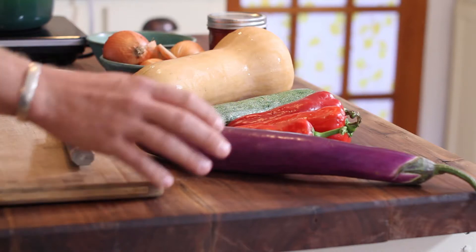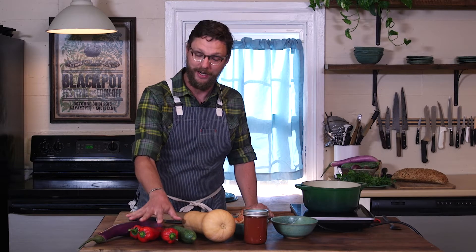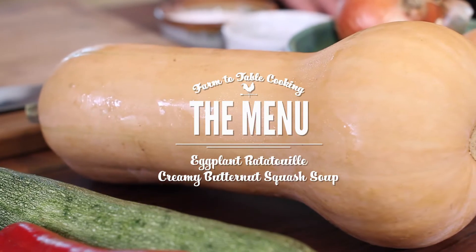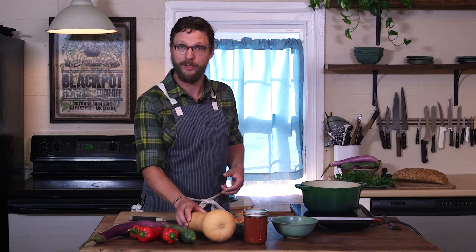Wasn't that amazing? Patchwork Urban Farms! Sunil gave us some really nice vegetables — we got this beautiful eggplant, a couple of peppers, and I picked up a zucchini to go along with these. We're going to use these vegetables, plus a couple of onions and some garlic, to make my twist on a classic ratatouille. And he gave us this beautiful butternut squash, which we're going to turn into a really nice, warming, soothing butternut squash soup.